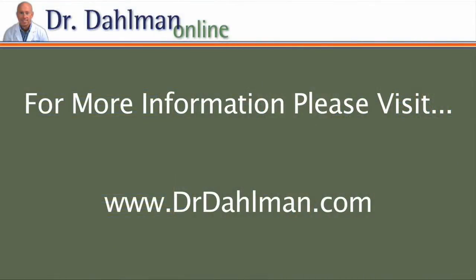To read more information and view additional videos about natural therapies for many chronic health conditions, please visit drdahlman.com.